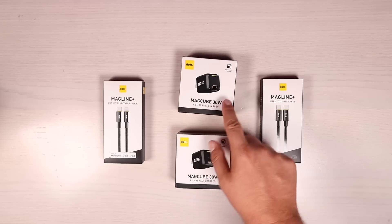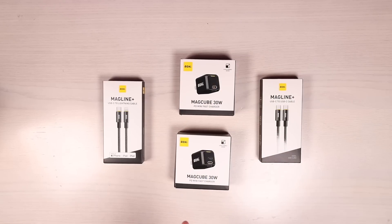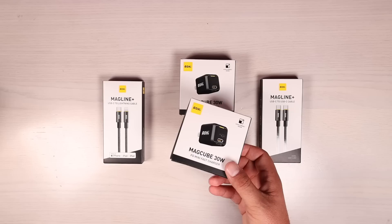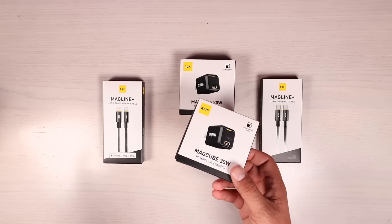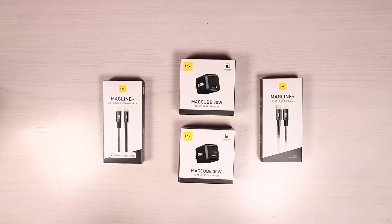This is the Aoi MagCube 30-watt. This is a power delivery mini fast charger — actually the world's smallest 30-watt power delivery charger. These usually set you back $29.99, and they're currently on sale for $24.99. Be sure to check out the link in my description for that special sale price.